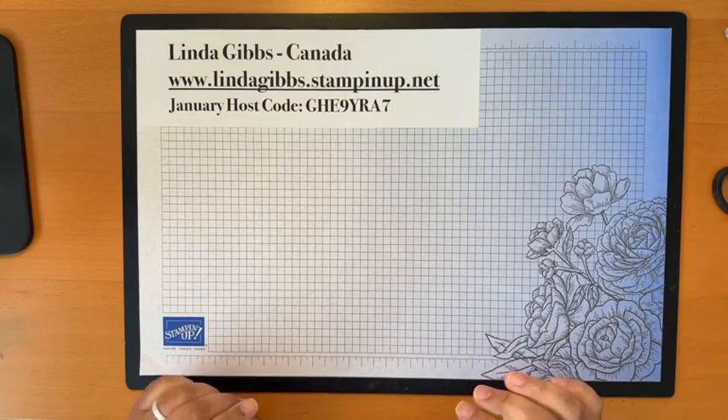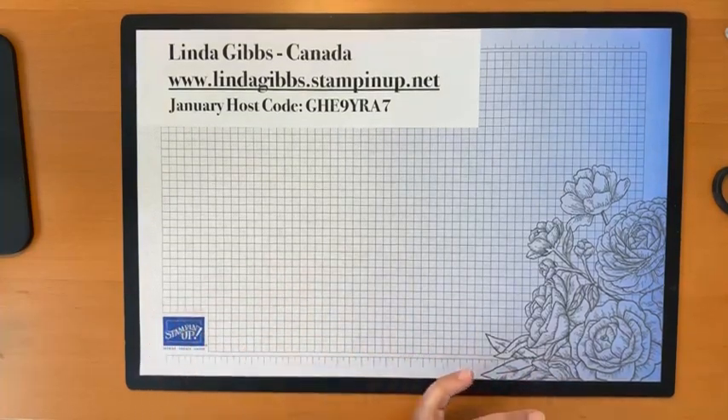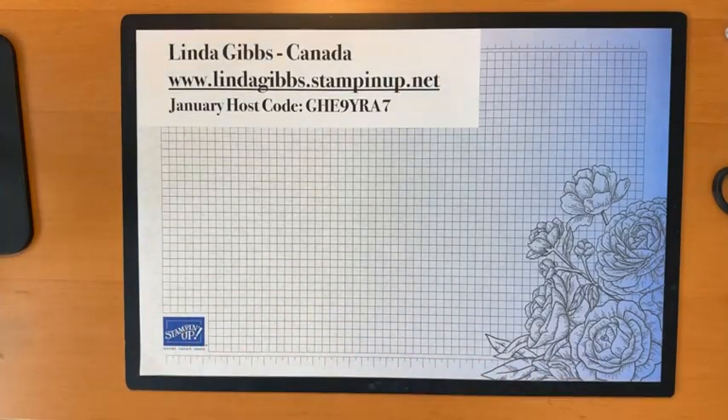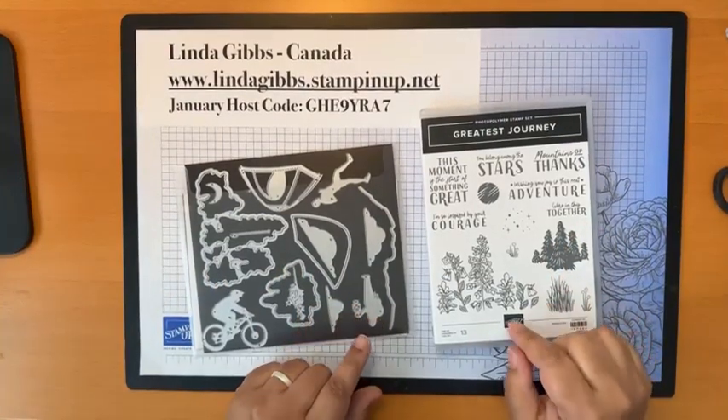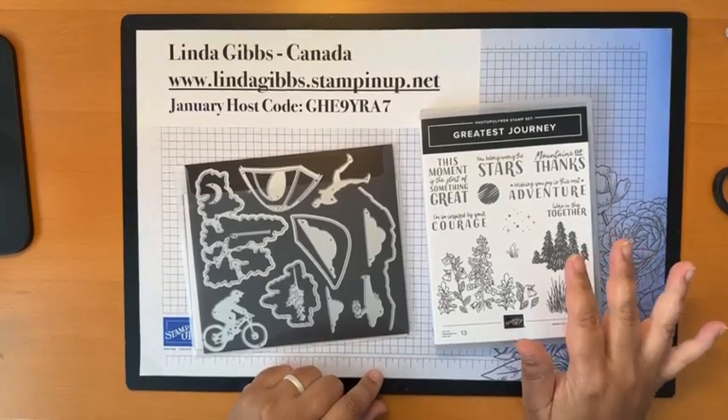The January host code is here — let's start with our first project.